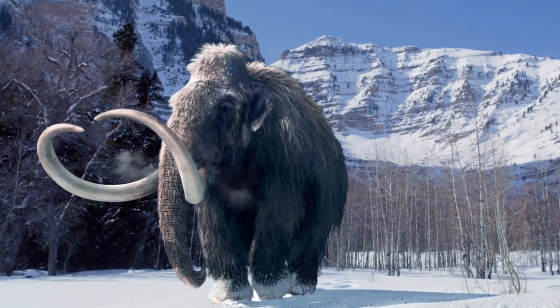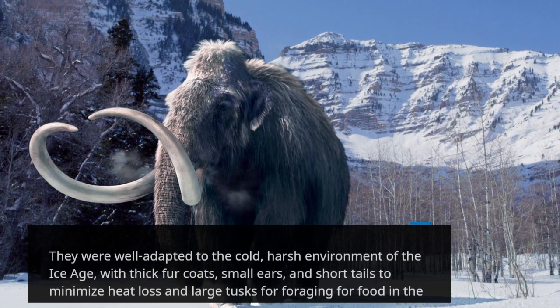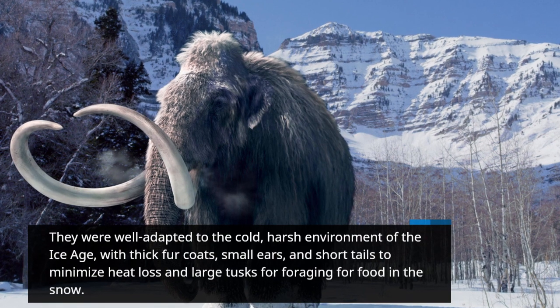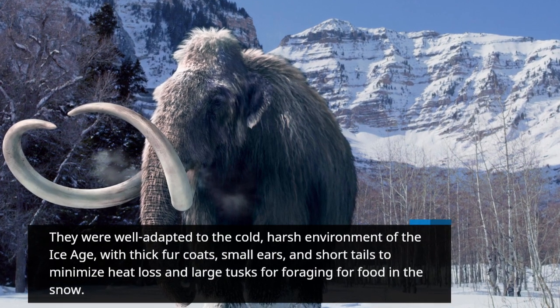They were well adapted to the cold, harsh environment of the Ice Age, with thick fur coats, small ears, and short tails to minimize heat loss, and large tusks for foraging for food in the snow.